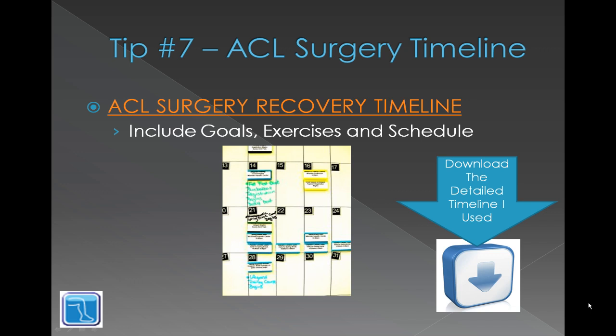You're welcome to have a look and use mine — it's at aclsurgeryrecovery.net/aclsurgeryrecoverytimeline. It's one of the pages at the top so you can find it there. Thank you.